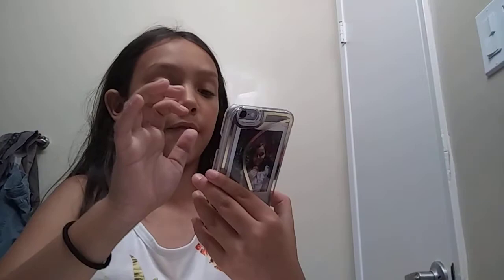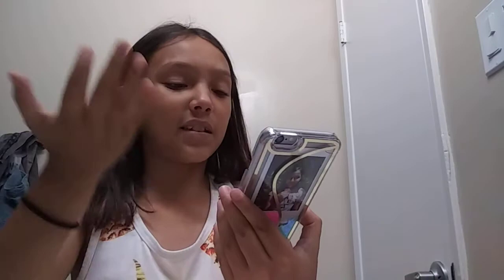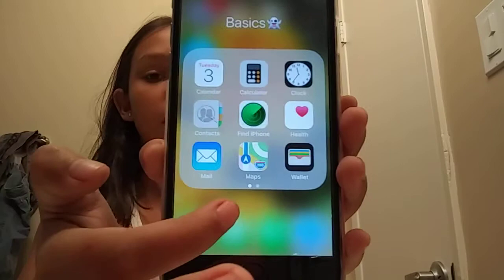Me and Lena have the same apps, except I have one app she might not have. I have Camera and Photos, then I have Notes and Reminders. I don't really use the basic stuff that much, that's why I put it in basics. On the bottom I have calls, messages, texting, FaceTime, and Safari.